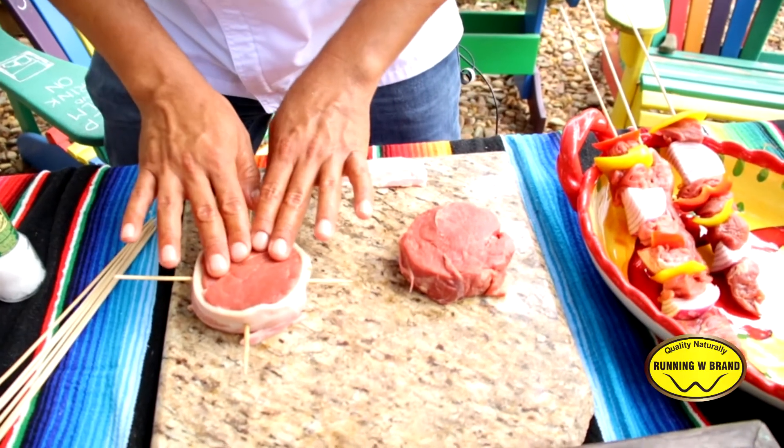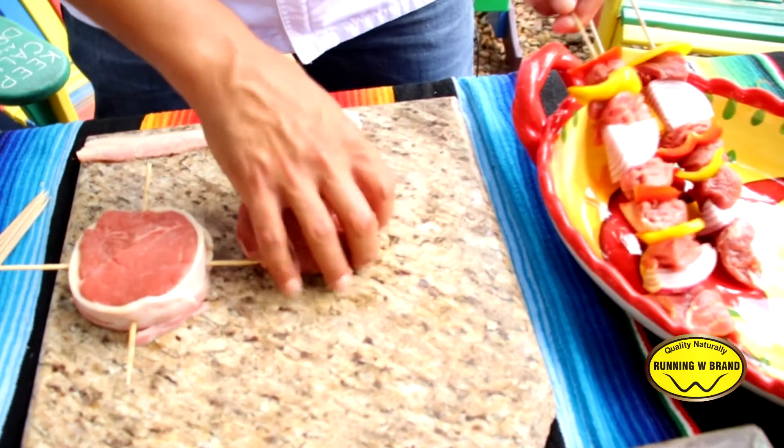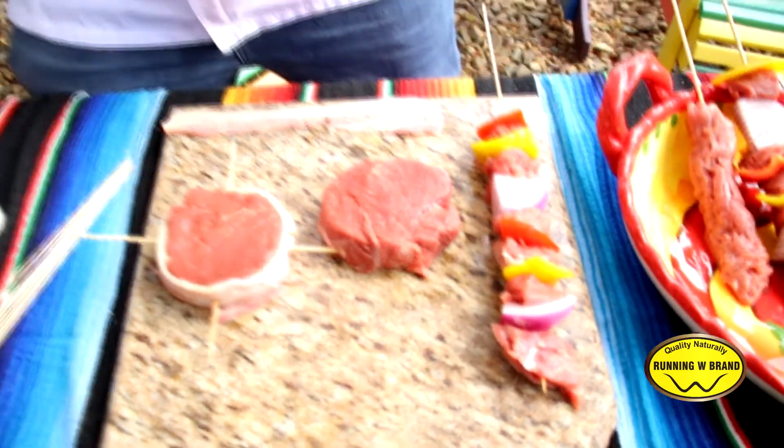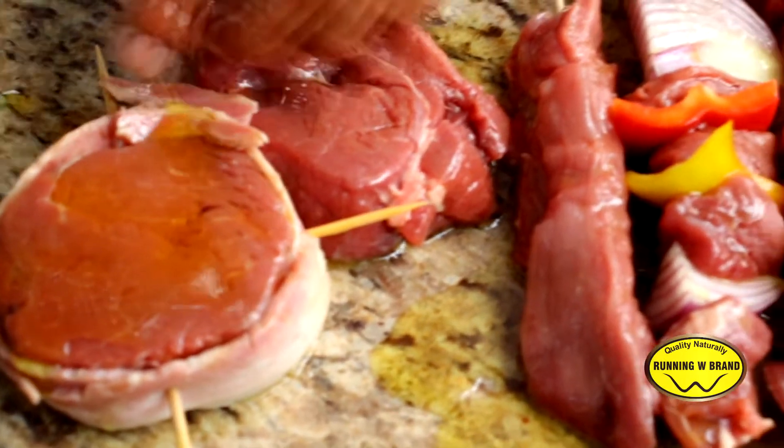Here we put some bacon around it — filet mignon. For the kebab strips, we have to season it. I would suggest just some olive oil, black pepper, and salt. Nothing more.